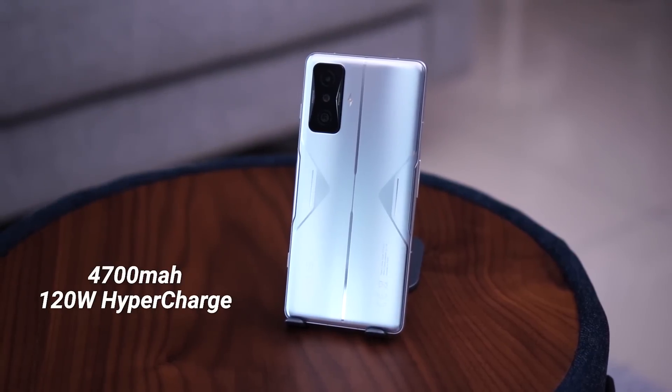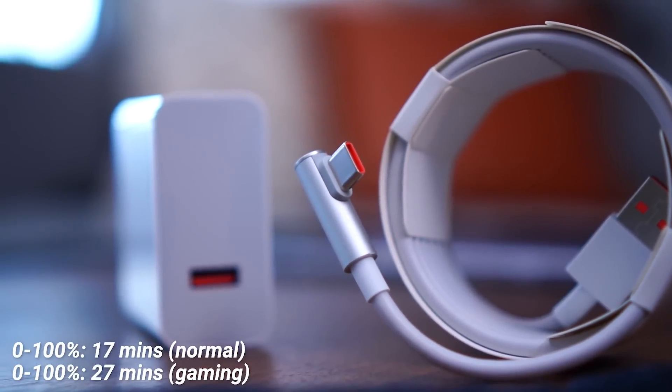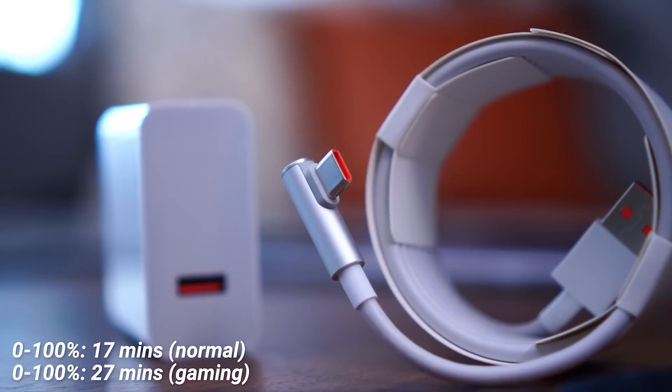Last but not least, the battery. You get a 4700mAh battery, greatly complemented by the 120W fast charger included in the box. Heavy gaming will drain the battery, but the fast charging more than compensates — it does 0 to 100% in just 17 minutes under normal use, or 27 minutes while gaming as the charging speed is reduced to manage heat. That's one of the fastest charging speeds in any smartphone today. POCO also includes a thoughtful L-shaped Type-C cable in the box, making it very comfortable to charge while gaming — a very nice touch.